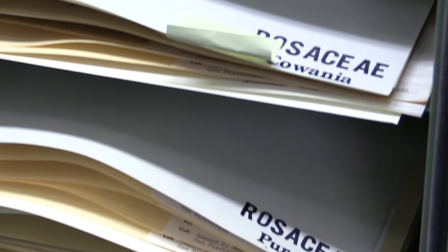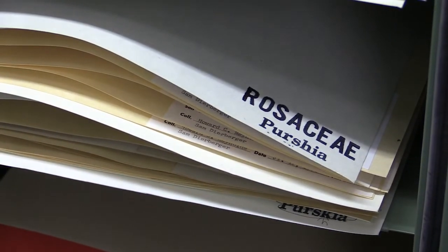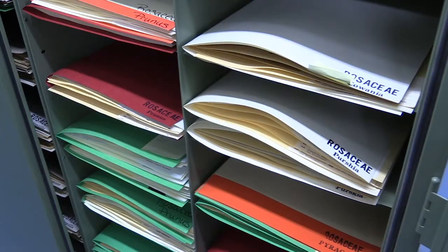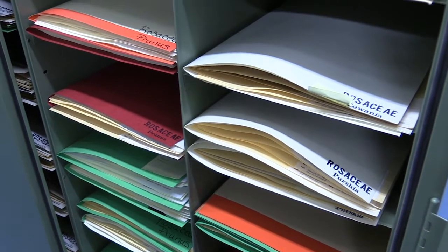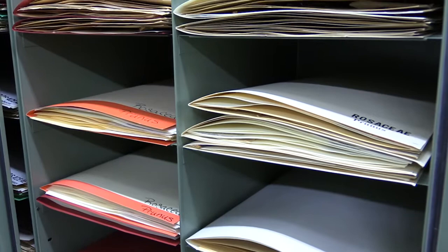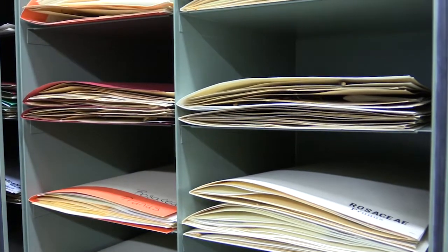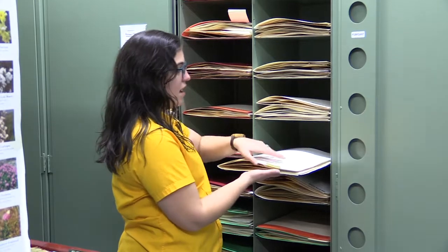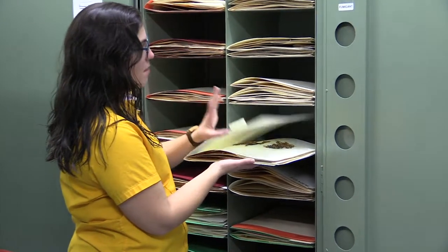Behind me is one of the cabinets for the family Rosaceae, which includes plums, peaches, cherries, and many common fruits. If you look inside, you'll see lots of folders in lots of different colors. Even though this may look like a book, it's important not to turn the sheets like pages of a book. In order to preserve the sheets for long-term storage, it's important to always keep the specimens upright with the specimen facing up — never flip them upside down or hold them straight up.